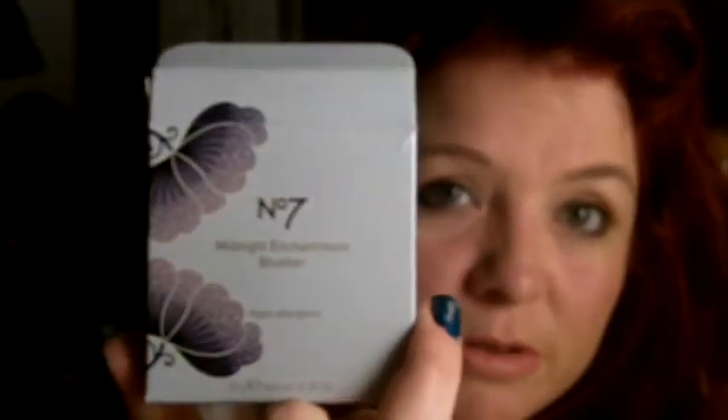Hi fellow Makeup Veens. A quick video for you today regarding the No7 range that is out for Autumn/Winter. It's the Autumn Winter Collection. I just got two items in the collection and then I got a freebie.